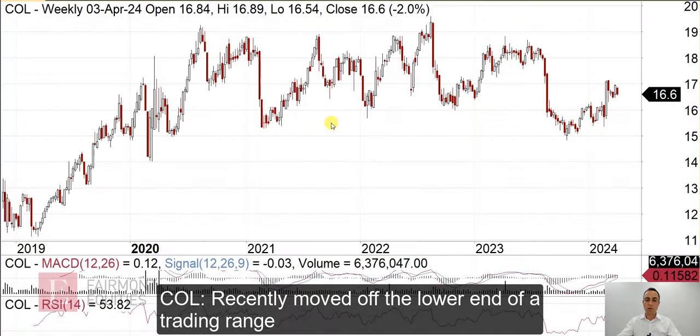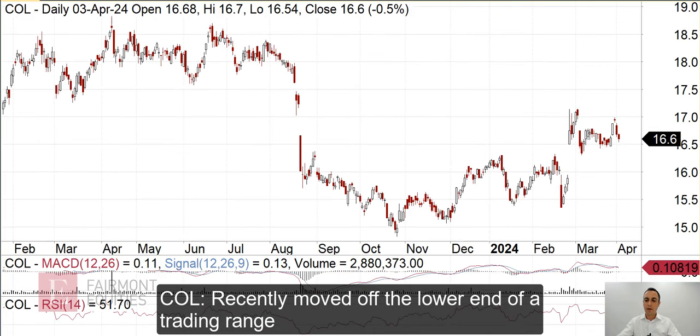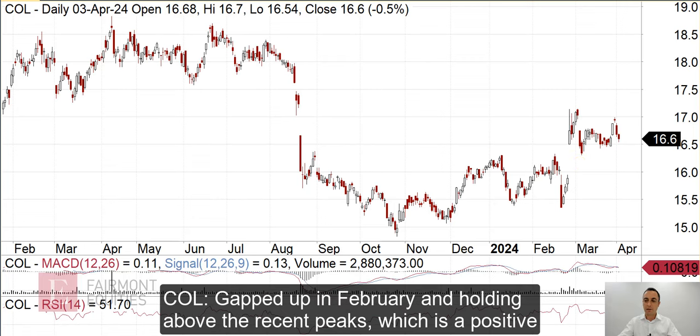So, we have a weekly chart of Coles. We can see that for the past few years it's pretty much been trading in a range between about $15 up towards about $19. It's recently moved off the lower end of that range. Switching to the daily chart, we can see that at the end of February it gapped up above these couple of peaks here, this sort of resistance level, and it has managed to hold above those recent peaks. That's a positive.